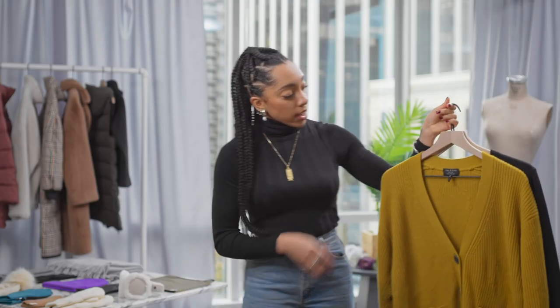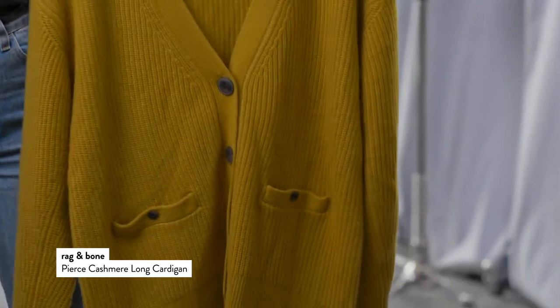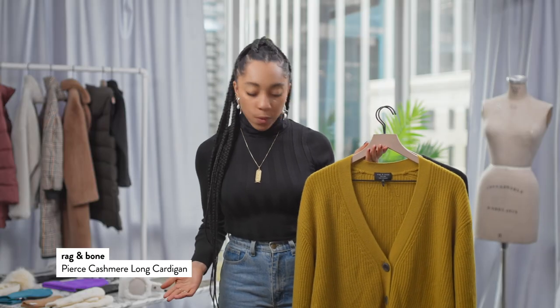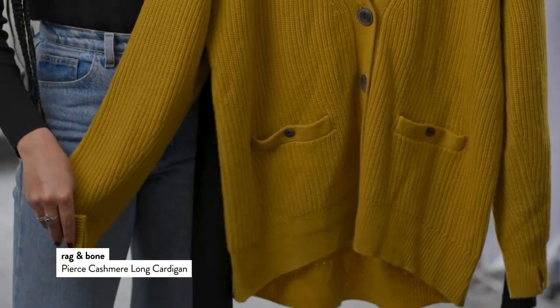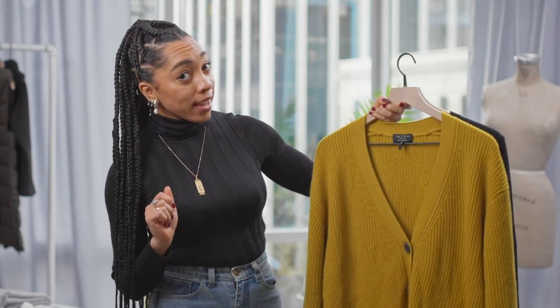Now another really great option I love is adding a nice cardigan. Now we have our simple black, so why not add some color to our wardrobe? I love the idea of this spicy mustard Rag & Bone very chunky knit cardigan — and again, 100% cashmere.